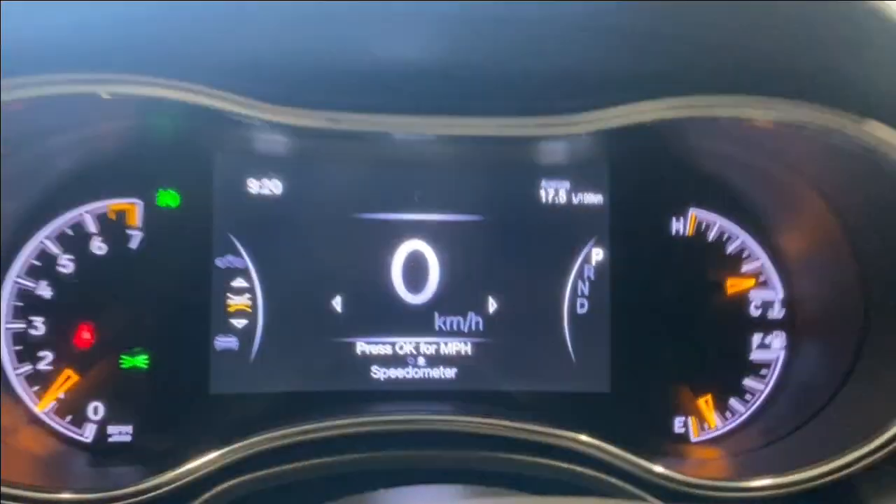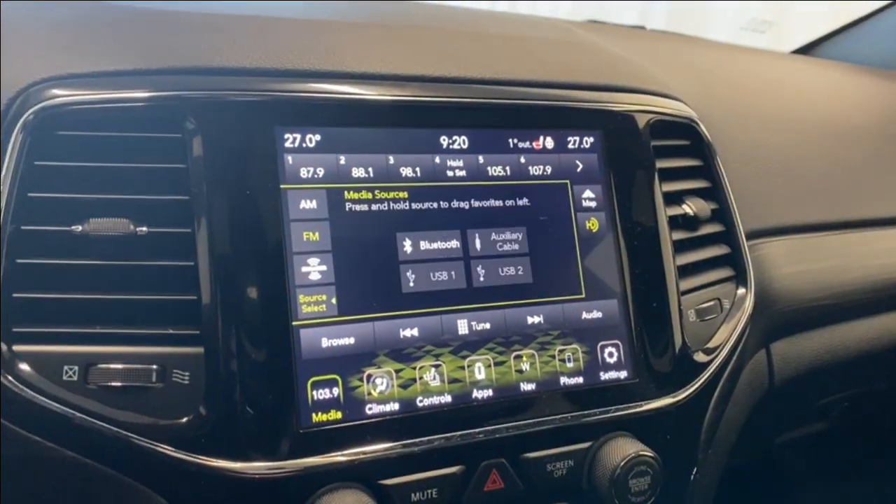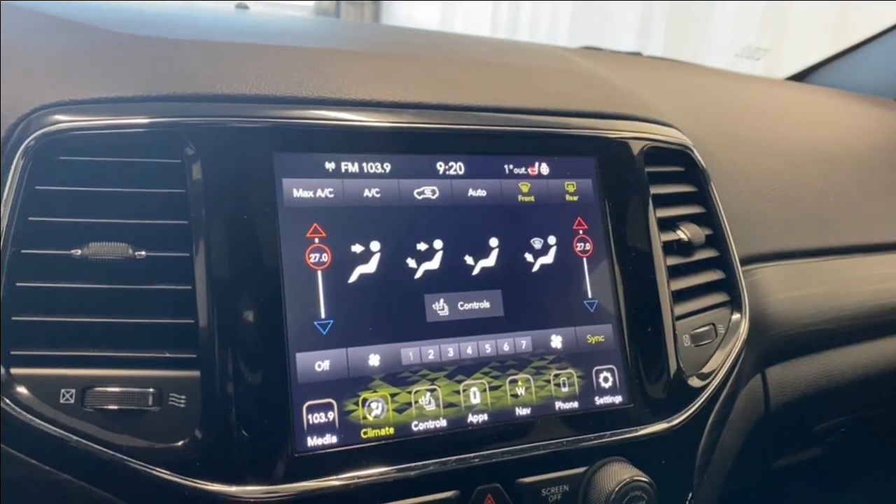We have a digital speedometer and air vents on either side of the infotainment screen. AM, FM, and SiriusXM are available, as well as Bluetooth, a couple of USB inputs, and an auxiliary input. Moving to our climate control, we have dual zone electronic climate control functions you can manage from the screen.